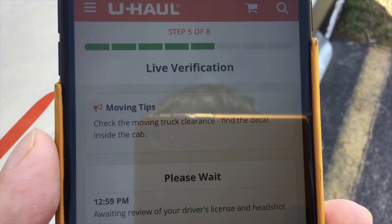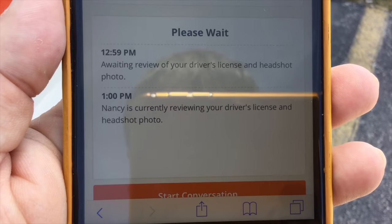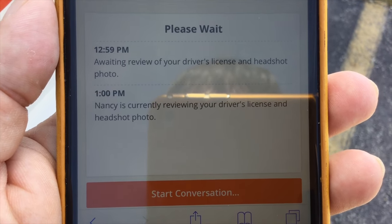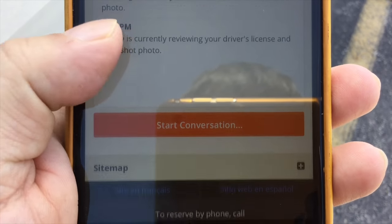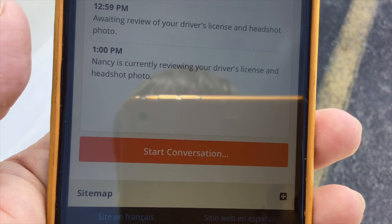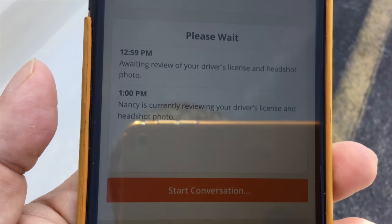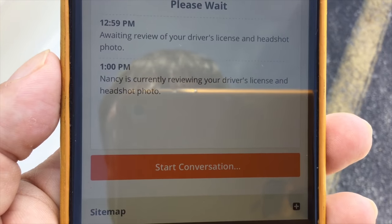Now we're in the live verification process. It says please wait, someone's reviewing it — Nancy's reviewing it. Cool Nancy, I appreciate that. Even though this avoids having to go to the counter and talk to someone, you're actually kind of doing it but via the website. Apparently I can talk to her if I needed to say my face has undergone significant changes from my driver's license photo. If you have a really old license or a wacky photo, that might hinder your ability to use this.